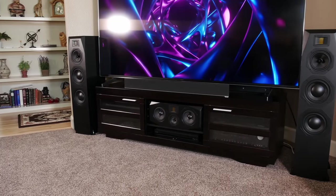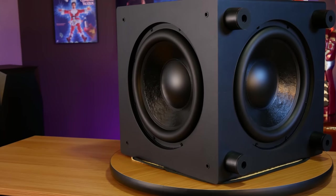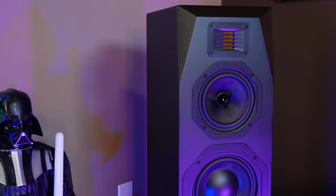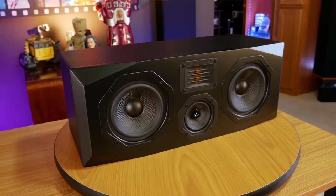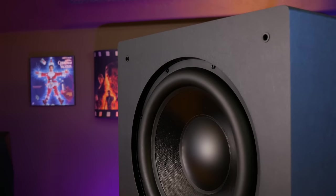One of our favorite budget systems is the Emotiva AirMotive 5.1 with their SE12 subwoofer. At $1,600, it is more expensive than the other systems here, but it does offer some pretty neat features and great sound quality at that price. The 5.1 setup that we reviewed had a pair of T1 Plus towers, along with their C1 Plus center channel and B1 Plus bookshelf speakers, as well as the SE12 subwoofer.